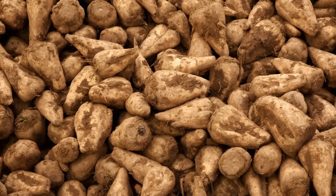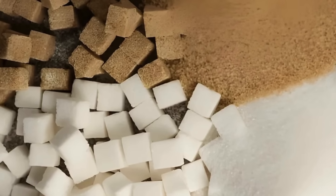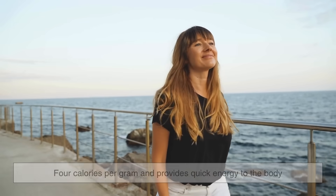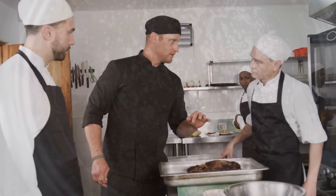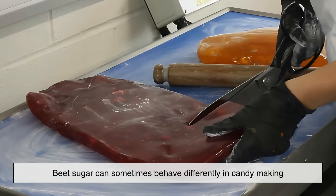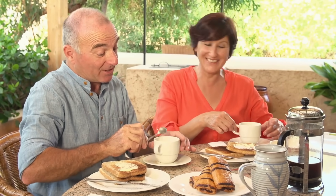Interestingly, chemically, beet sugar and cane sugar are identical. Both are pure sucrose, meaning the molecules are exactly the same. This is why, nutritionally speaking, there is no difference between the two. Whether you're eating cane sugar or beet sugar, you're consuming the same compound that delivers 4 calories per gram and provides quick energy to the body. However, some bakers and chefs claim to notice subtle differences when using beet sugar in certain recipes — for example, cane sugar is often said to caramelize more smoothly, while beet sugar can sometimes behave differently in candy making or baked goods. These differences are not due to the sucrose itself, but rather tiny trace compounds that remain in the sugar after processing. For most everyday uses, though, the two sugars are virtually indistinguishable.